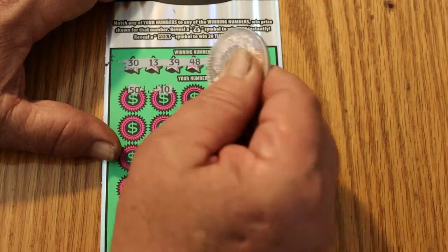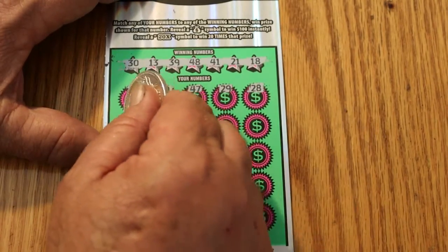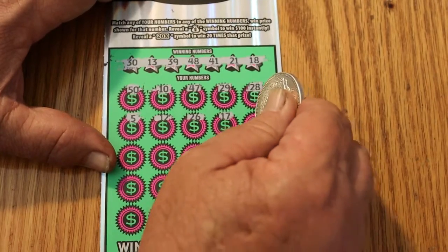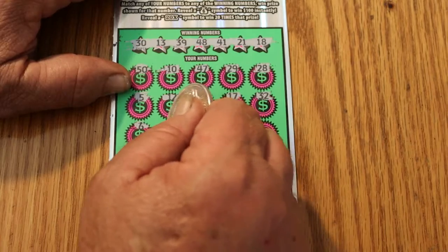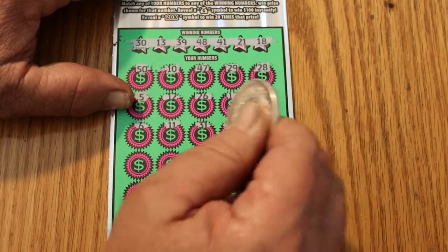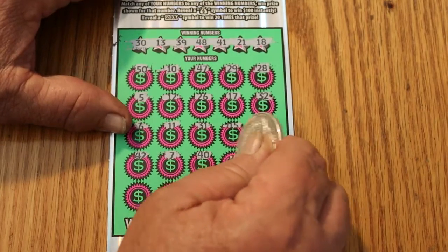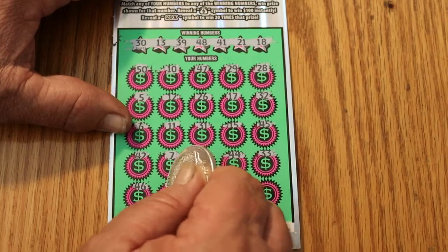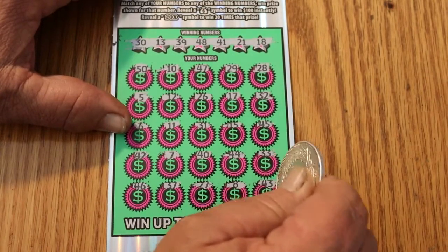Scratching the game board: 50, 10, 47, 29, 28, 5, 12, 26, 17, 32, 42, 6, 11, 31, 15, 45, 42, 7, 40, 44, 33, 46, 37, 27, 8, and 43. So we've got nothing on the first one.